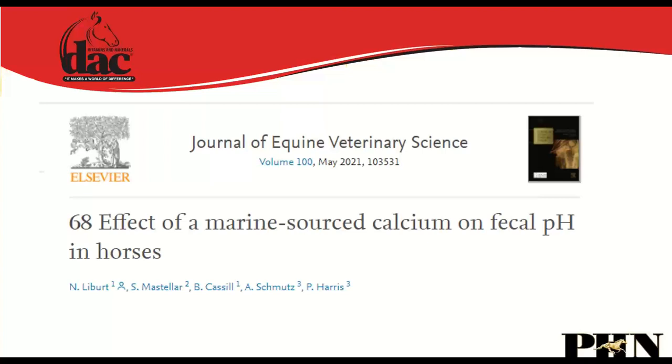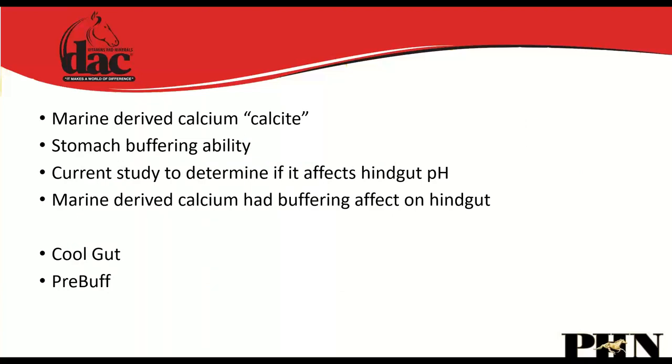Marine-based calcium — calcite — included in the DAC Colt Grower improves bone density. Before this research we knew it was very good at buffering stomach acid. The new research showed that marine-derived calcium also effectively buffers hindgut pH — the cecum, large colon, and small colon — where hindgut ulcers and colitis occur. The Pre-Buff is essentially liquid calcite that provides instantaneous buffering to both the stomach and hindgut, recommended prior to any stressful event.